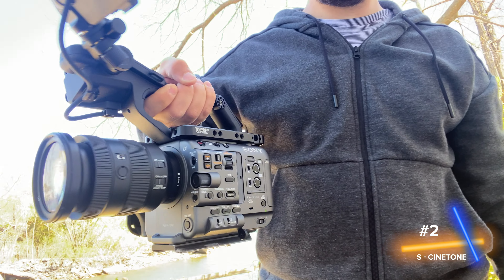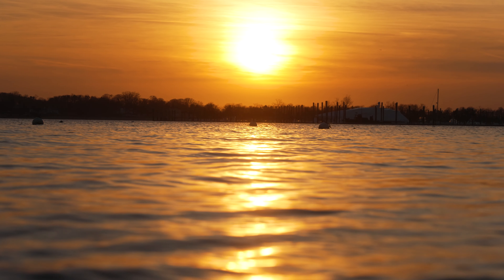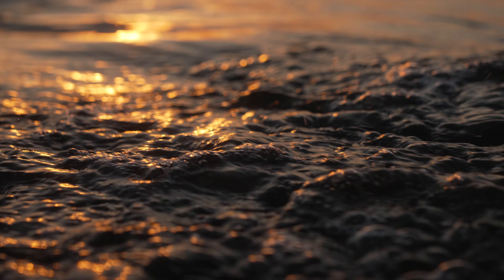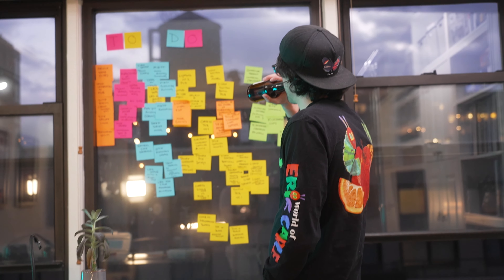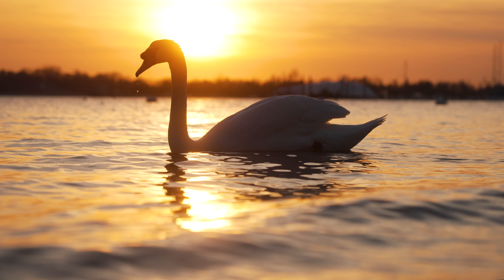Number two is the S-Cinetone profile. My last video, which I'll link somewhere, was all about S-Cinetone and I listed a bunch of reasons why I love it and why you should use it. But in short, it's my favorite Rec. 709 baked-in profile. It has a good amount of dynamic range, the colors are beautiful out of the box. It's great when you have a project that's quick turnaround — I couldn't recommend it more.